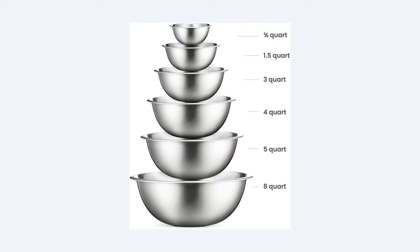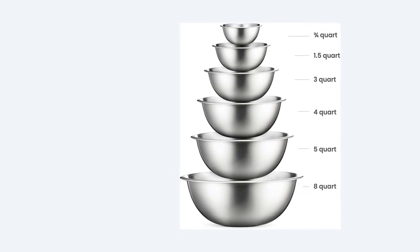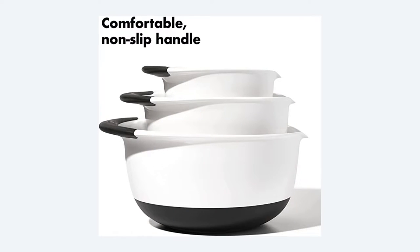The smallest bowls can be used for prep work, while the largest will hold your largest batches of cake batter, supersized salads, or bread dough for a crowd.